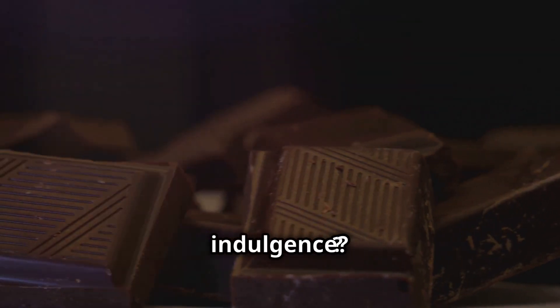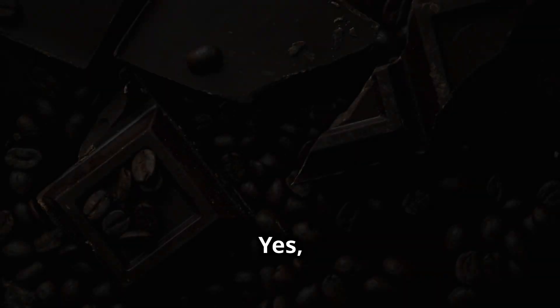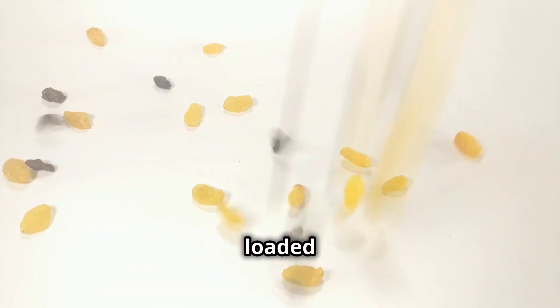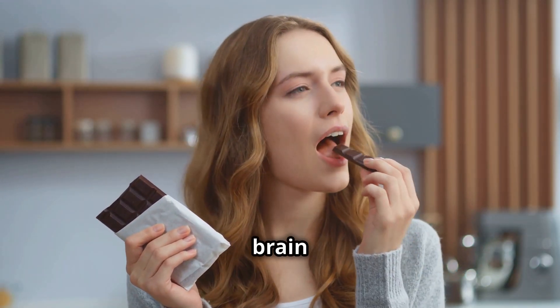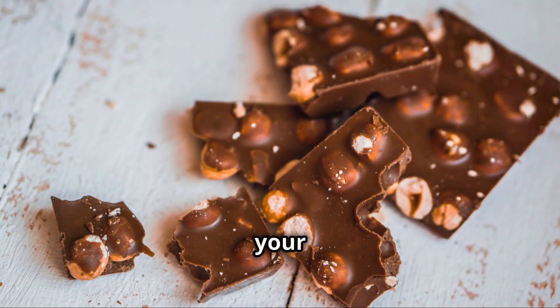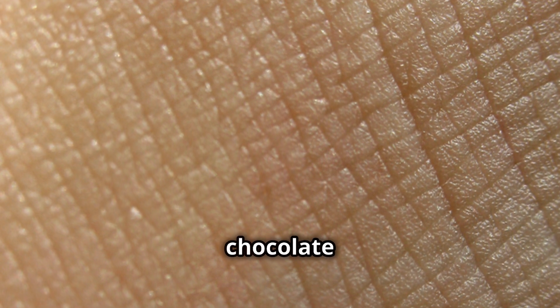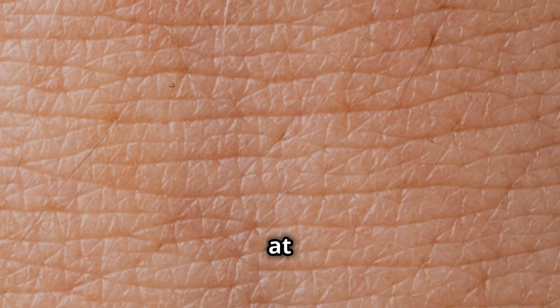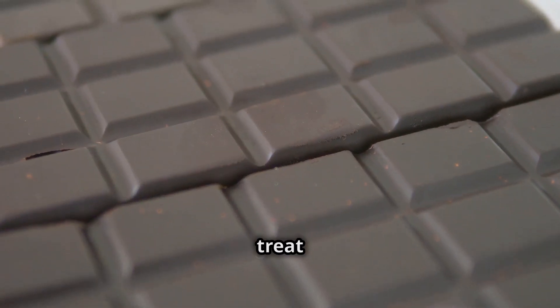Who doesn't love a little indulgence? Here's your guilt-free pass to enjoy some dark chocolate. Dark chocolate, or more precisely cocoa, is loaded with flavonoids, another group of powerful antioxidants. These flavonoids have been linked to improved brain function, heart health and even younger-looking skin. They help protect your skin from sun damage and improve blood flow, which means a healthier, more radiant complexion. The key here is dark chocolate with a high cocoa content — at least 70%. So indulge in moderation and let this delicious treat work its magic.